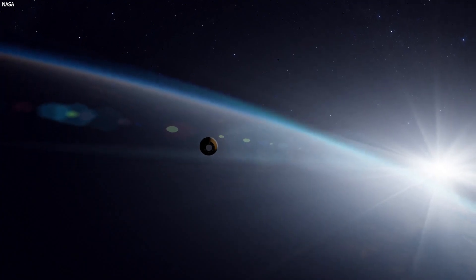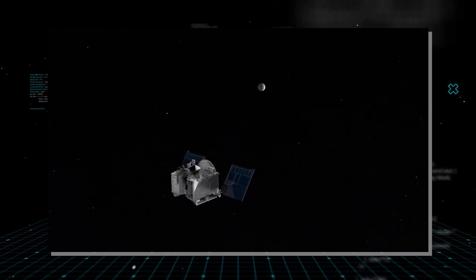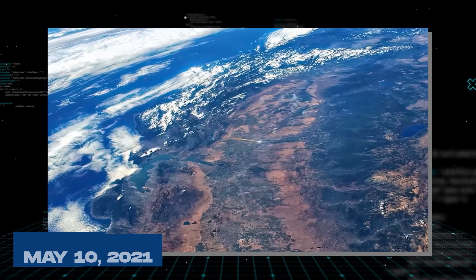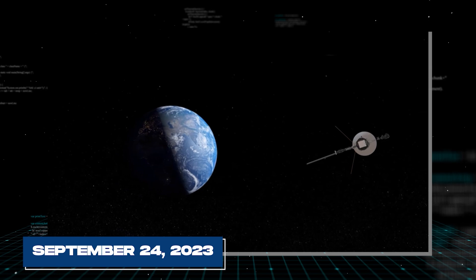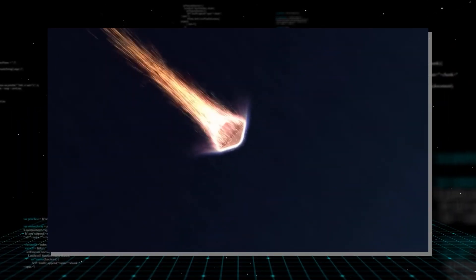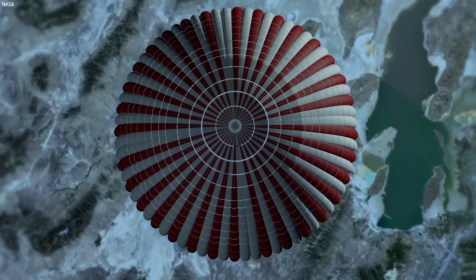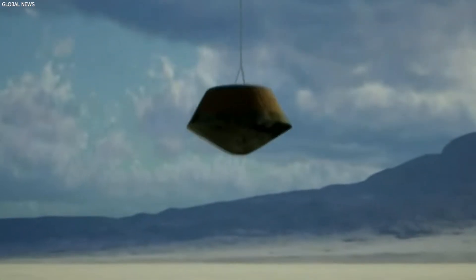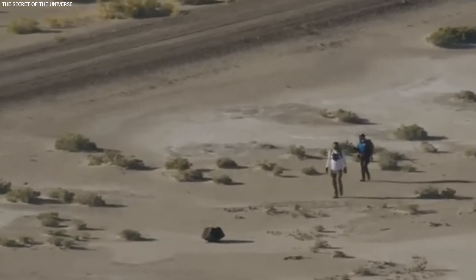The return trip was as critical as the journey out. OSIRIS-REx embarked on its homeward journey on May 10, 2021. After a long voyage, the spacecraft finally reached Earth's vicinity on September 24, 2023. The sample capsule then made a dramatic re-entry into Earth's atmosphere, deploying a parachute for its descent and landing safely at the Utah Test and Training Range, where NASA personnel were ready and waiting for its recovery.